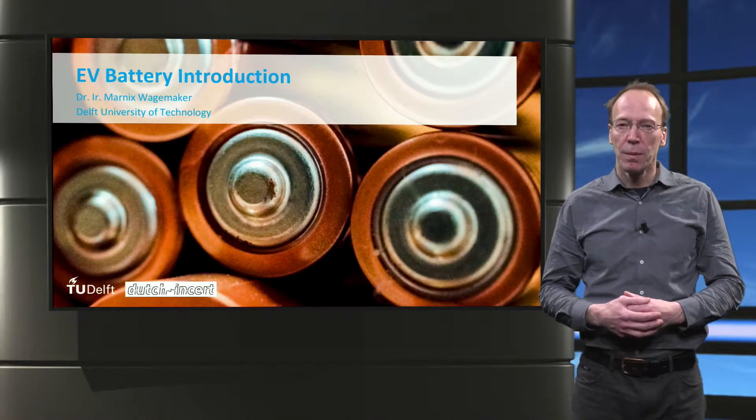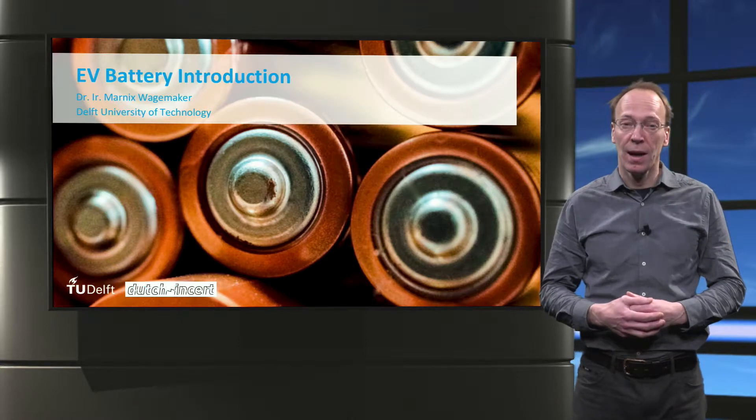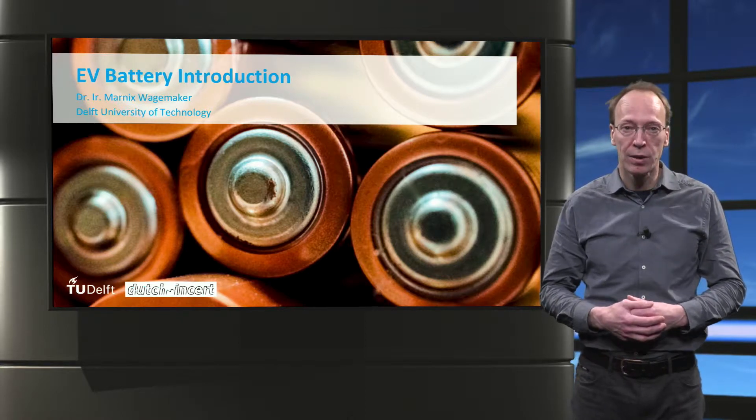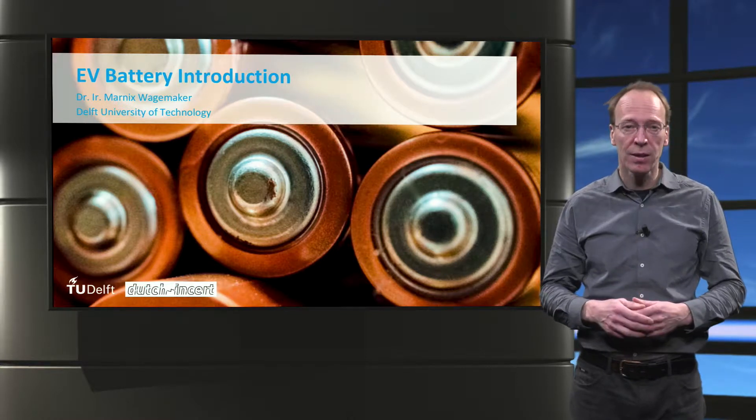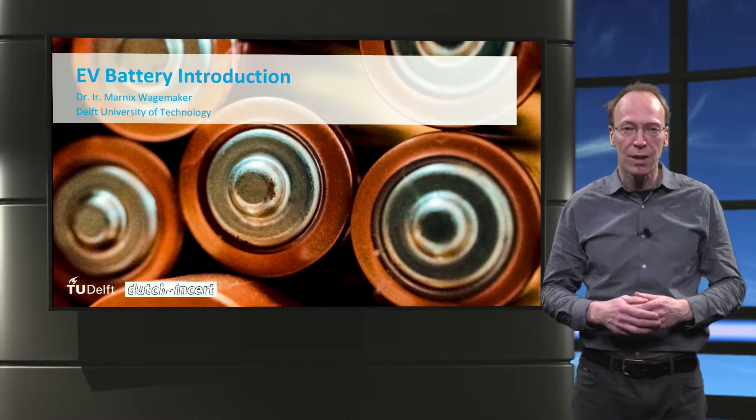Welcome everyone! My name is Marnix Wagenmaker and I am an associate professor in battery technology at the Delft University of Technology. In this lecture I will give an introduction to EV batteries.